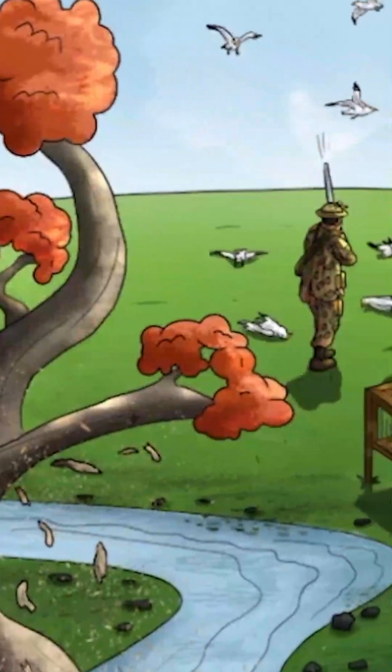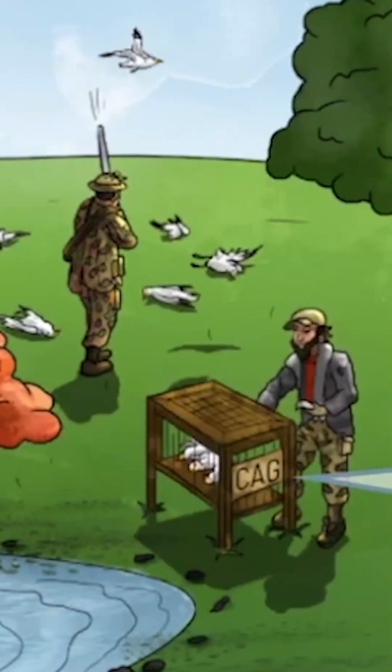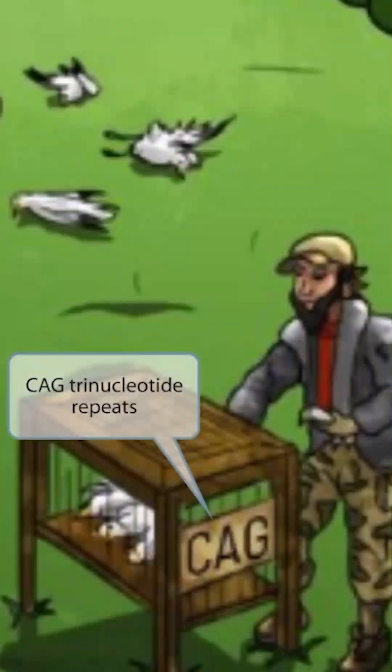These fellas intend on capturing their spoils and placing them in a cage. They even labeled the cage C-A-G, to help you remember that Huntington disease is a trinucleotide repeat disorder — C-A-G gets repeated. The label on the cage is spelled wrong, but that's okay. In any case, cage stands for C-A-G repeats.